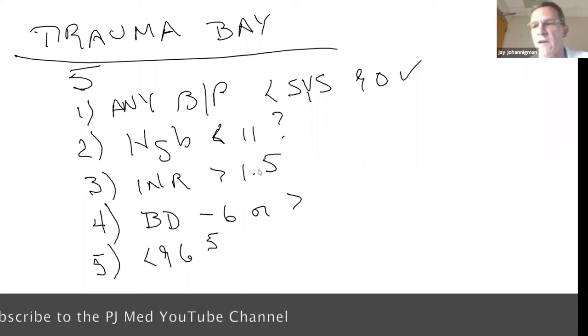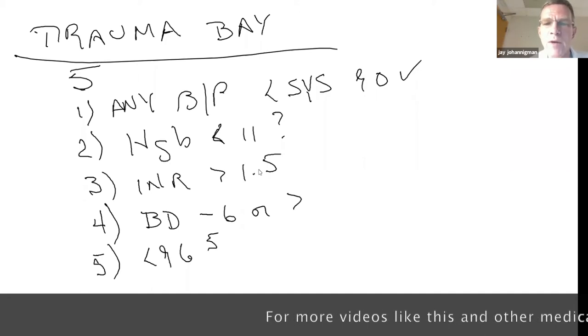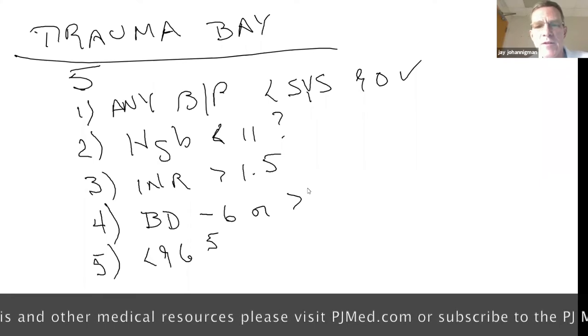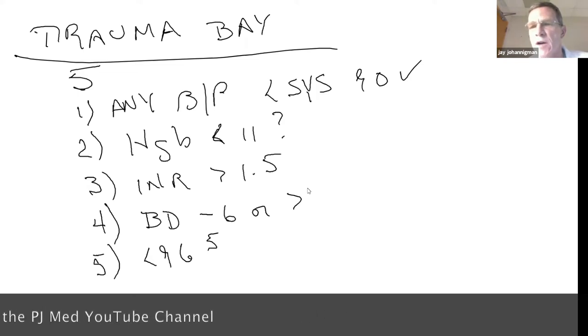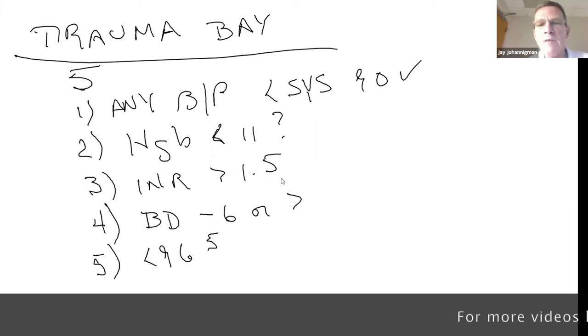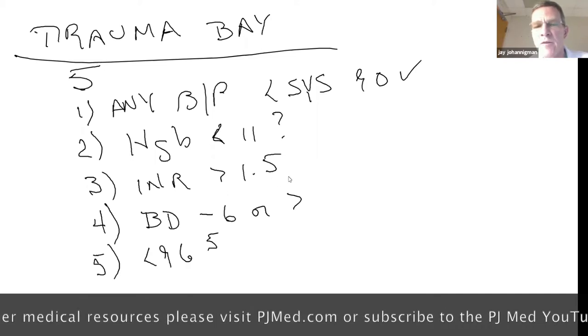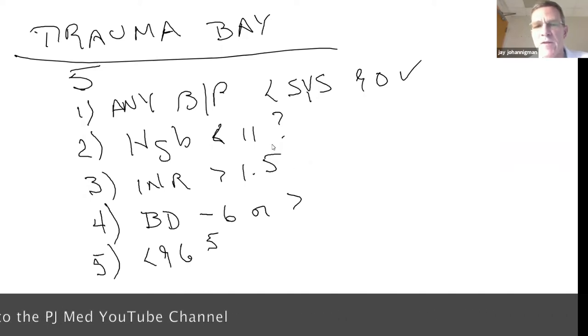INR greater than 1.5: INR is International Normalized Ratio — a clotting test initially used to evaluate warfarin, but it tells you whether a patient is coagulopathic. There is now substantial literature showing that within 30 minutes of injury, patients can already be coagulopathic, and about 15% of seriously injured patients arrive with an INR greater than 1.5. I wrote these trigger points in sequence for a specific reason.